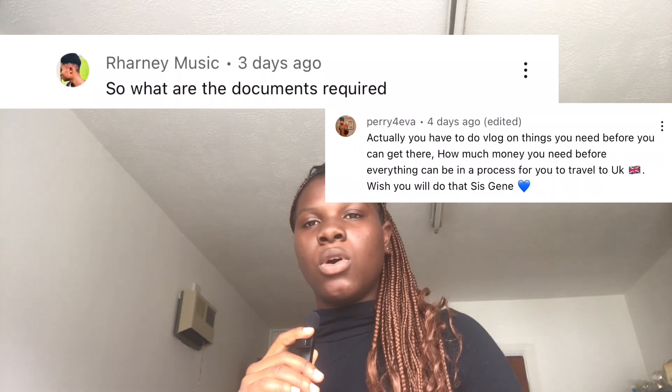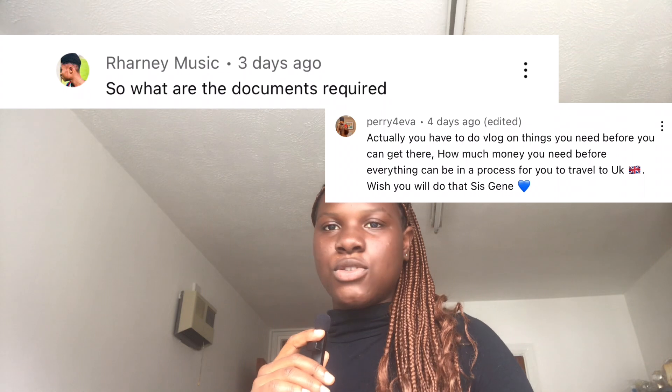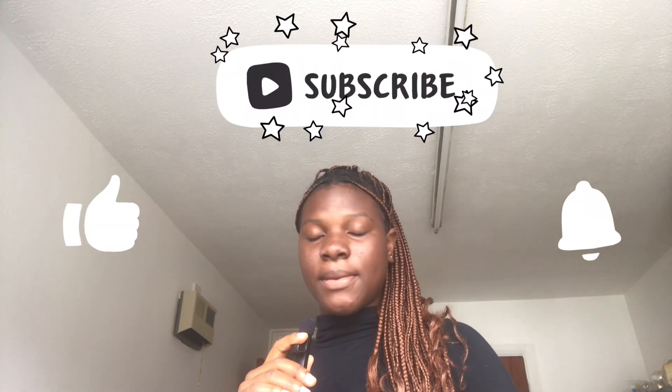Hi bestie, welcome back to my YouTube channel. If you're new here, hello! I am the new answer and you are welcome. I got a comment under the Japa vlog asking what documents are needed to travel, so I decided to do a whole vlog about it and share the little knowledge that I have. Please kindly subscribe, like, share, and let me know what you think in the comments.